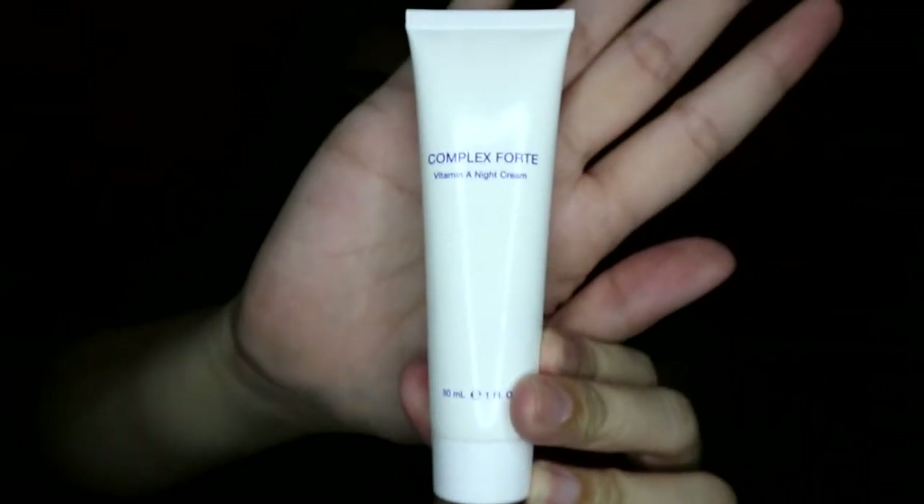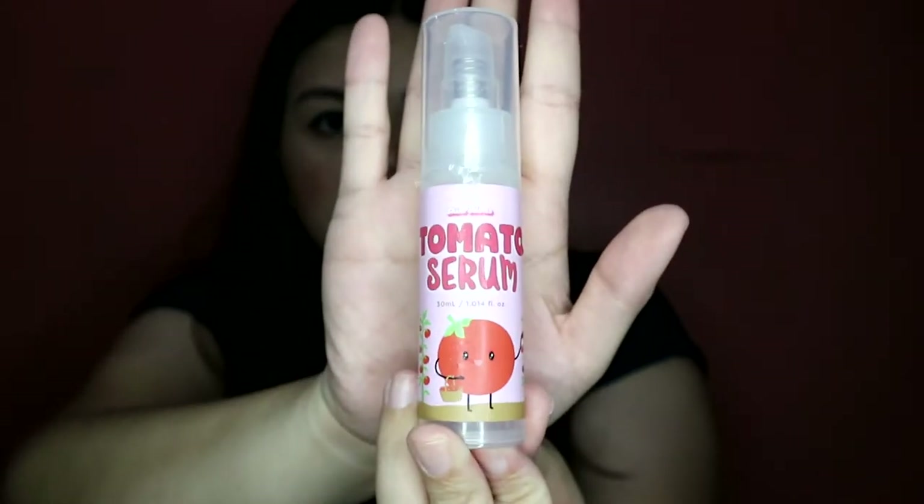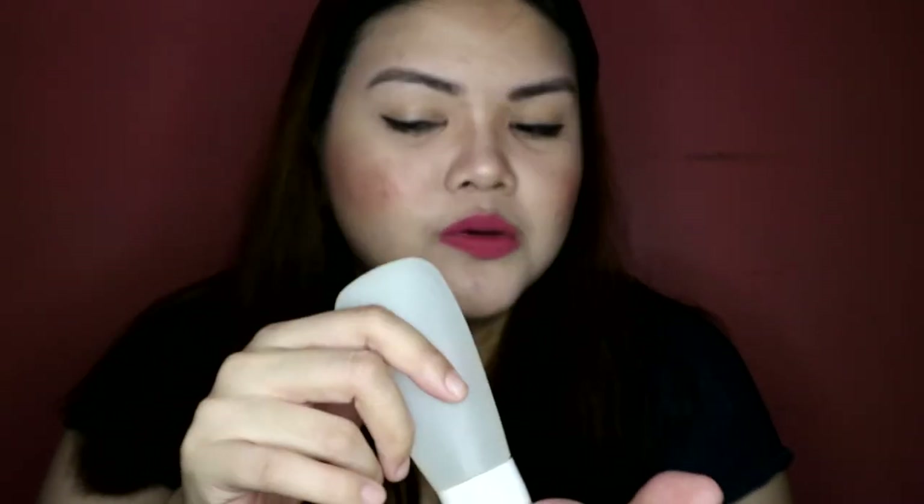Kinailangan ko syang i-ref. Buti na lang meron akong beauty fridge. Nilagay ko dun sa fridge itong Vitamin A night cream — nabili ko to sa Dubai. Ginagamit ko lang sya as needed, kung meron akong mga dark marks na sobrang lala, ito yung ginagamit ko para mag-micropeel ng face ko. Itong tomato serum ng Skin Potions. Yung moisturizer ko lately is itong Celetec. This is yung Aloe Vera Gel — nalagay ko lang sya sa tube kasi medyo messy kapag yung tub. Kapartner sya ng wax.